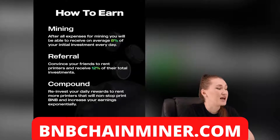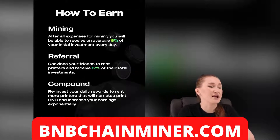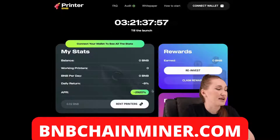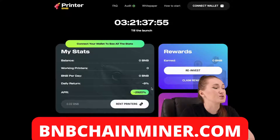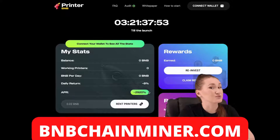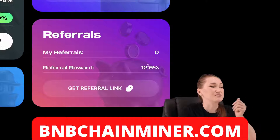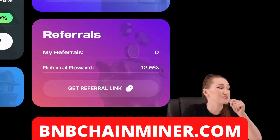How can you earn money? After all expenses for mining, you will be able to receive, on average, your initial investment back every day, and your APR will be 2920%. I think that is very cool.